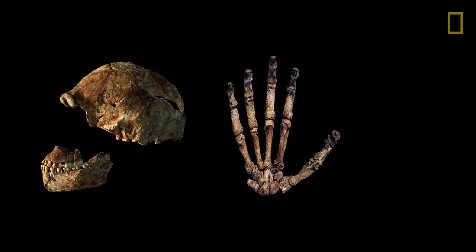Tiny brain, curved fingers, but a generally human-like hand, long legs and a human foot.